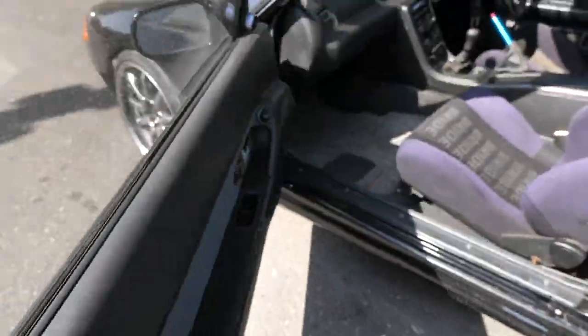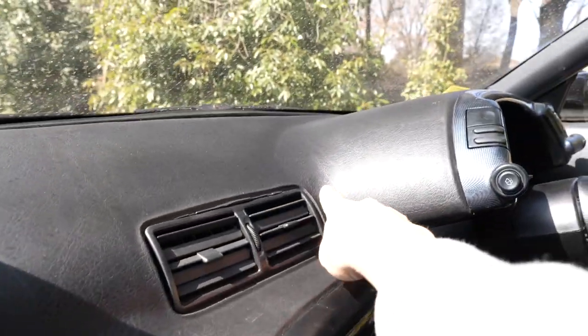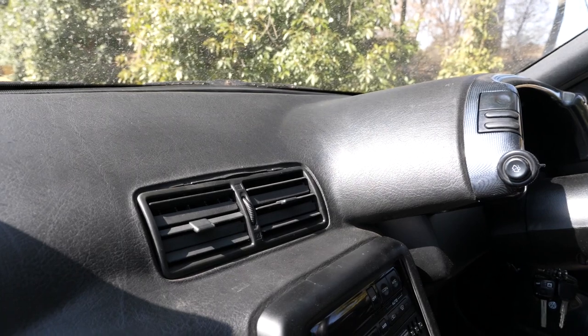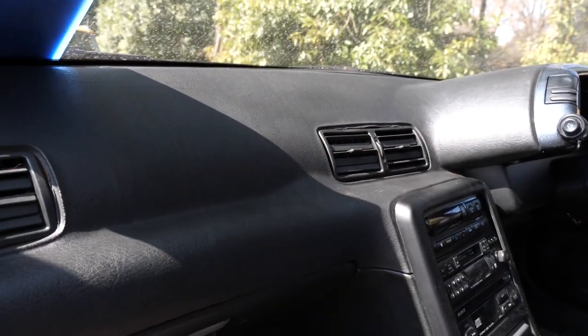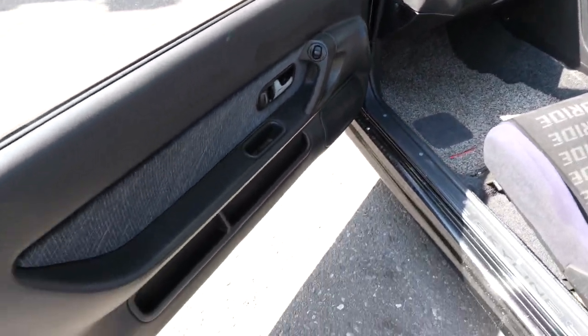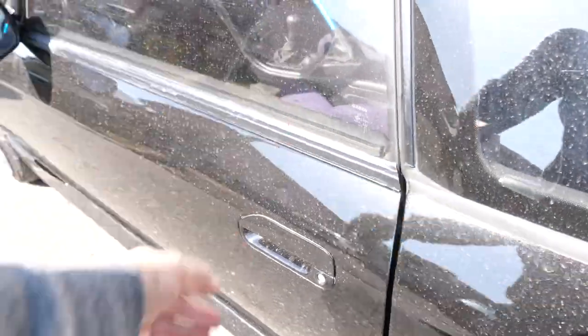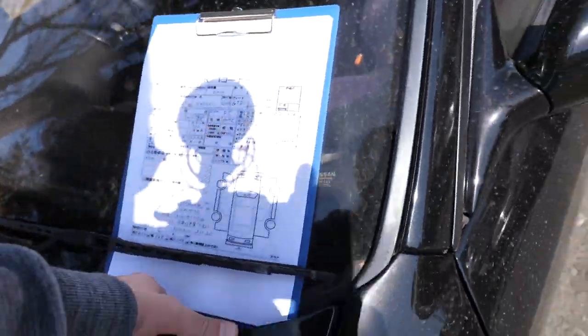The dashboard gets damaged because heat bubbles it up. You can see it's coming up here and over here, and around these clips which are also broken. It is kind of sad, but if you want an R32 that's the price you pay — or you can pay a thousand or $1,500 for a dashboard that's in good shape plus shipping.